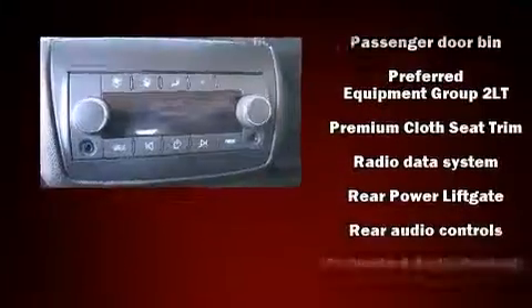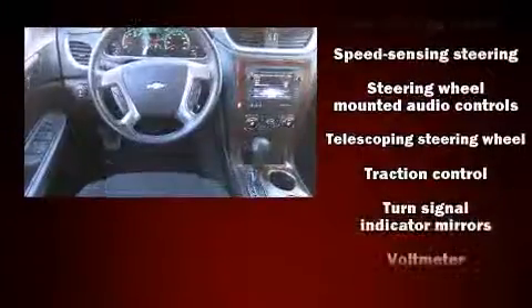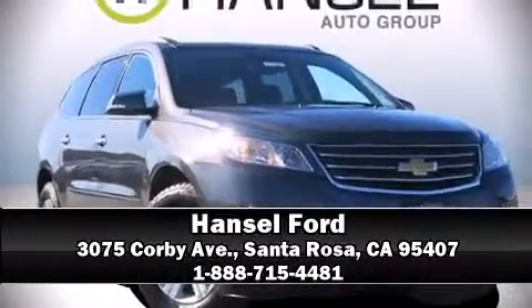Various mechanical systems are monitored by electronic stability control, keeping you on your intended path. Our knowledgeable sales staff is available to answer any questions that you might have. We are here to help you.